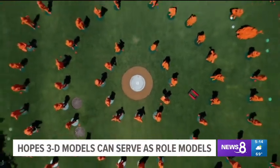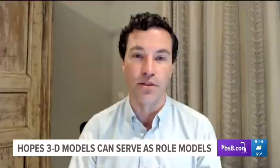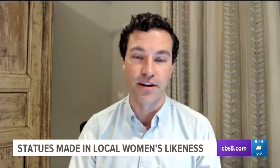Matthew Cromet, co-founder of the If Then Initiative, hopes these models serve as actual role models — women from across the country who are authentic, relatable, contemporary STEM professionals.